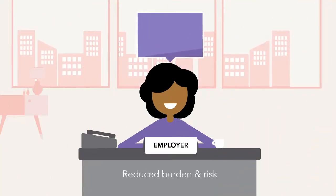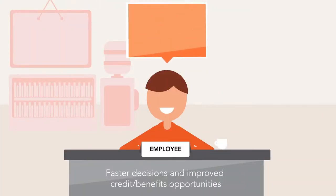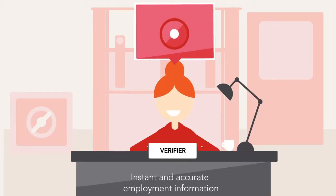You're happy because it reduces your burden and your company's risk. Employees are happy because they can get improved opportunities for credit and benefits as the result of faster decisions. And verifiers are happy because they can obtain employment information instantly, 24 hours a day, 7 days a week.